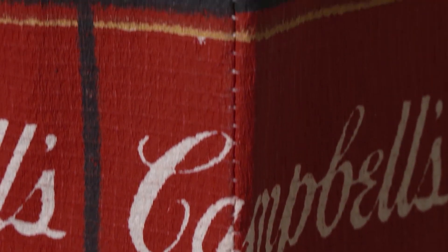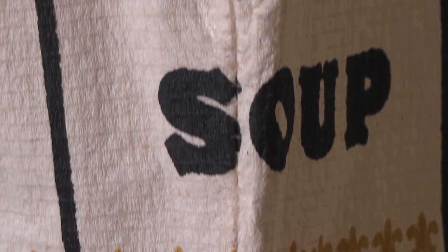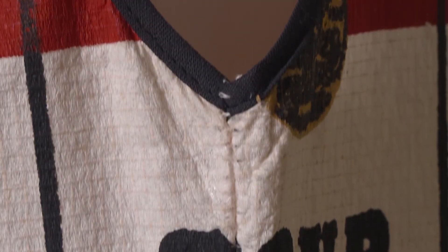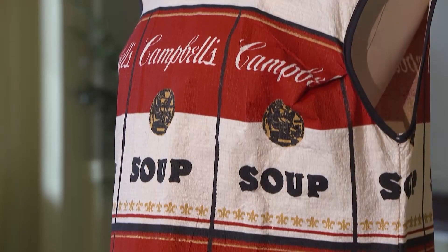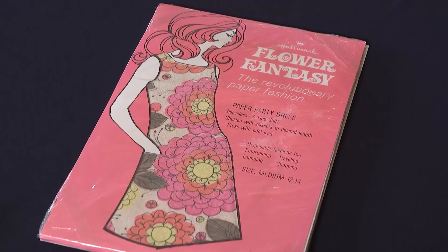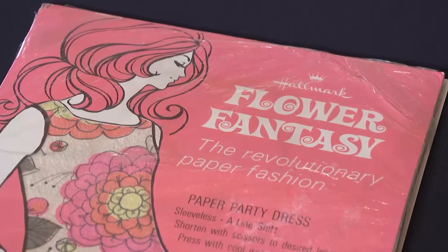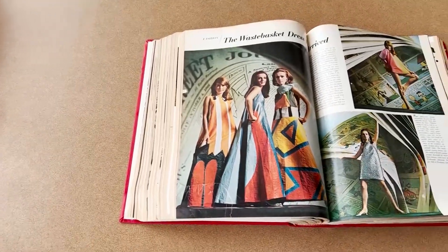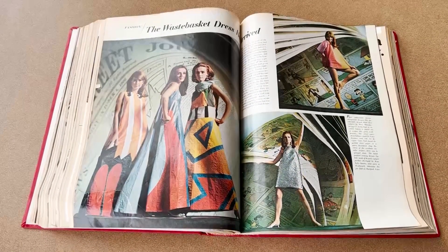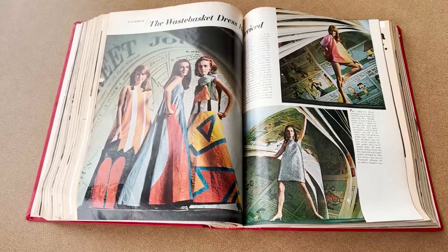The media and the public just loved them. Companies making very different types of products decided to write their own page in paper dress history. You find dresses with Green Giant, Campbell's Soup. Hallmark had already put out matching paper cups, napkins, plates, etc. as party wear. And there were hand-painted paper dresses done by a New York designer that cost $1,000 a piece.